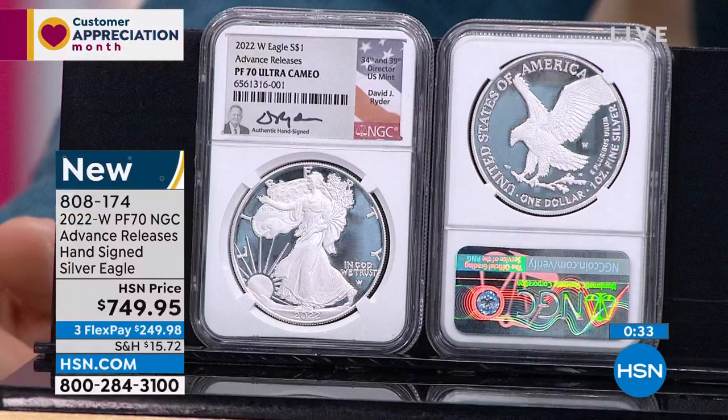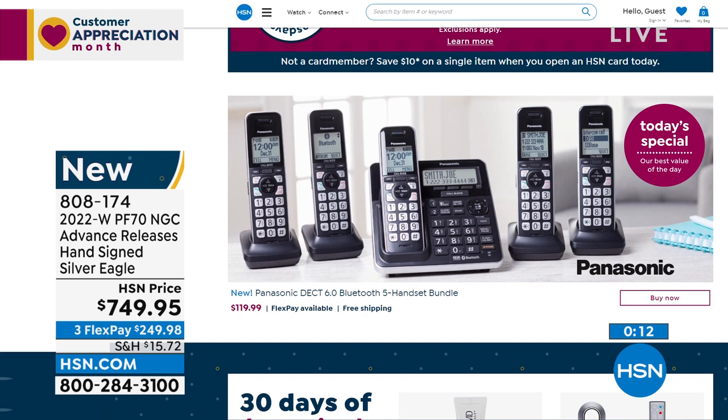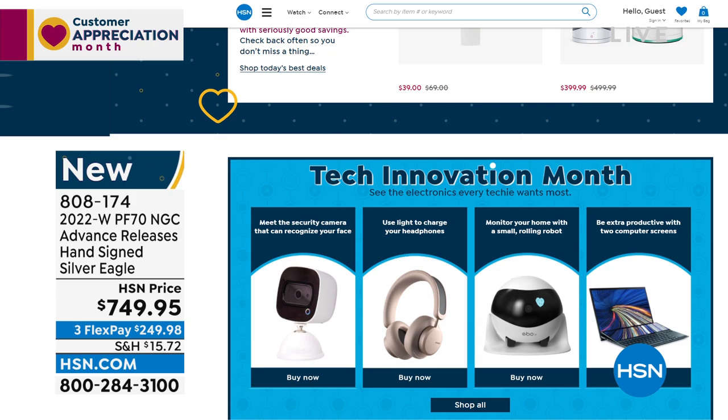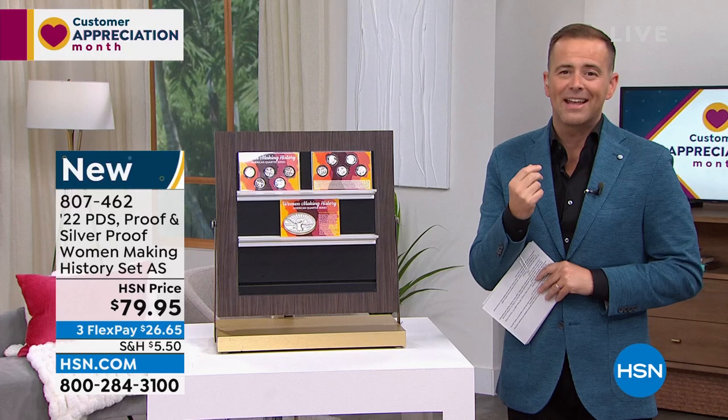It's item number 808174 if you would like to order that one. Search Coin Collector on hsn.com and you'll see everything that Mike brings in the full assortment. It is Customer Appreciation Month. Coming up at the top of the next hour is our today's special from Panasonic. A new today's special is also coming at midnight with our amazing Bobby Ray Carter — something from Skin Cosmetics for that youthful, vibrant skin.